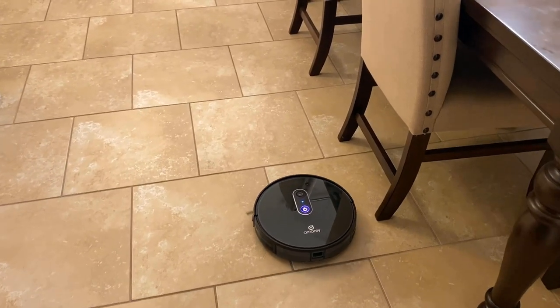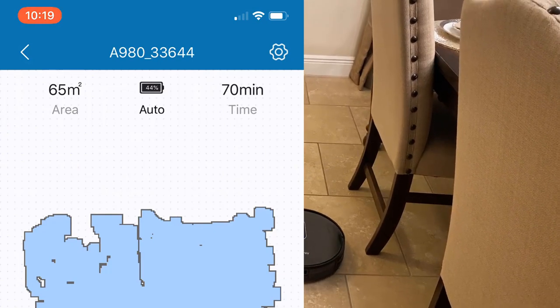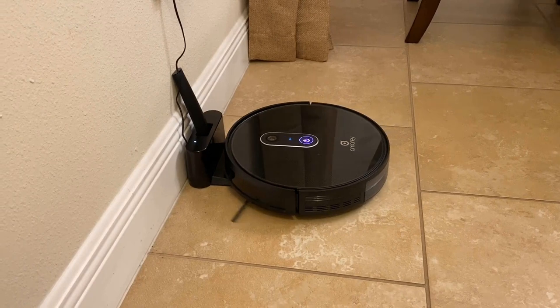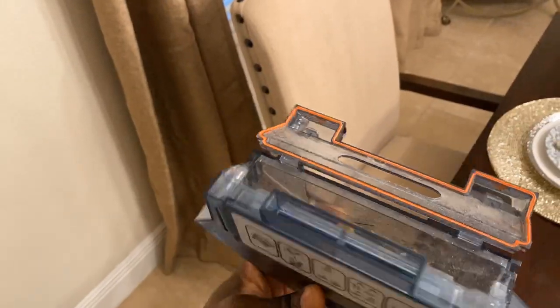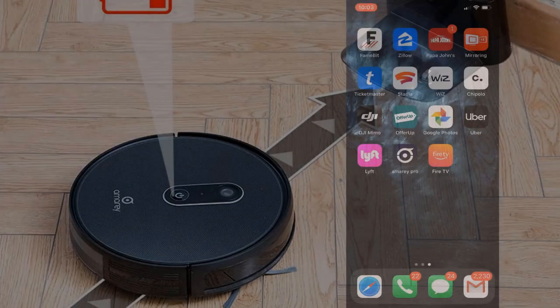The runtime was accurate as described — about 110 to 120 minutes. The app tells you the battery percentage and how long the system has been running. Once it reaches 10%, it announces that the battery is running low and makes its way back to the charger. The tray is pretty easy to open and empty without getting your hands dirty. Very pleased with the performance so far.